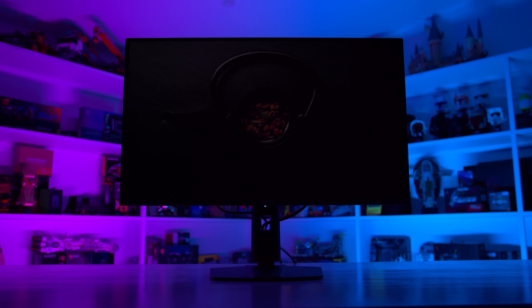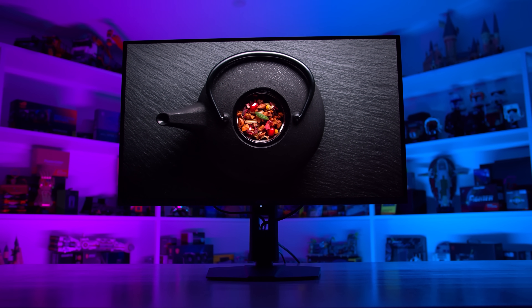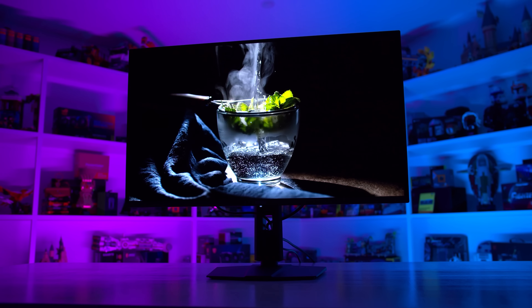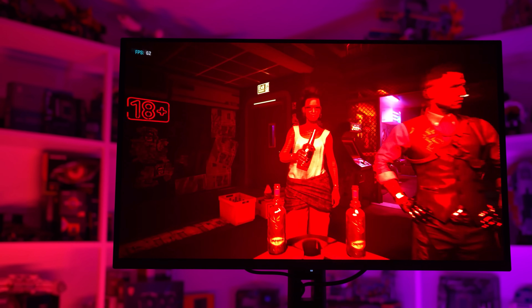Getting two years of good usage out of an OLED probably won't cut it when we're talking about high-end $1,000 monitors. Ideally, you'd want this sort of monitor to last for at least five years, if not way longer. So we'll see how it goes. I'm not planning on stopping this test anytime soon, so we'll keep monitoring things and see how long it can last.